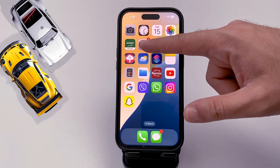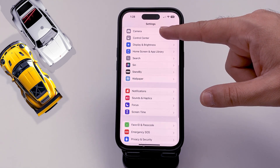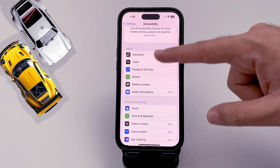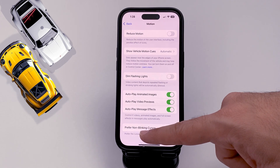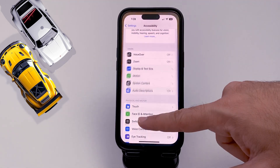To stop the cursor from blinking, go to Settings, then Accessibility, then Motion. The last option says 'Prefer Non-Blinking Cursor.'